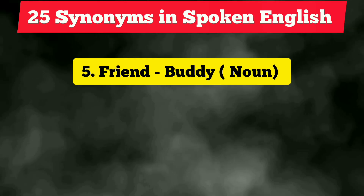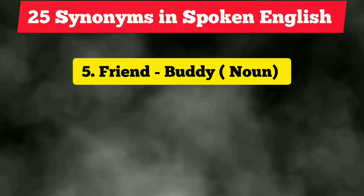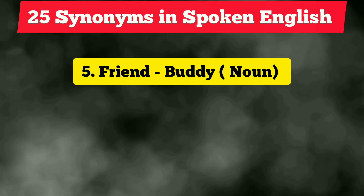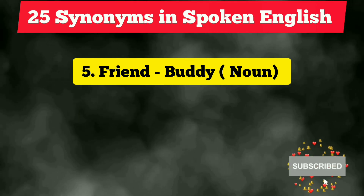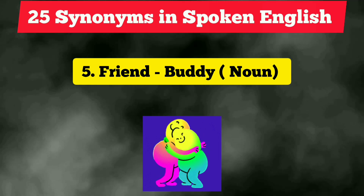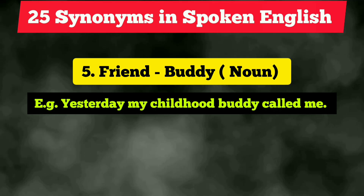The fifth vocabulary is 'friend.' We commonly use this term, but next time you can use 'buddy,' although it is slightly informal so use it in an informal context. It is also a noun. Example: 'Yesterday my childhood buddy called me.'